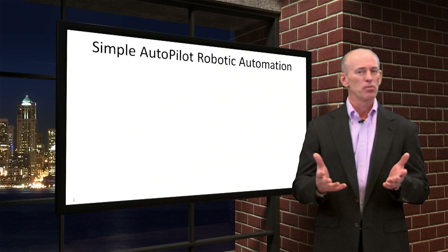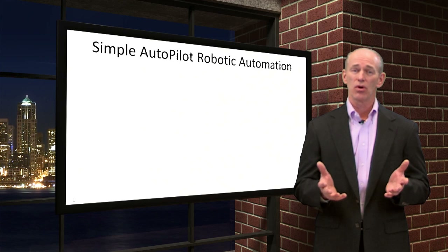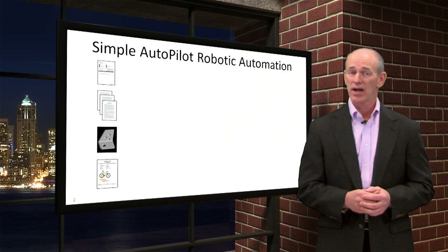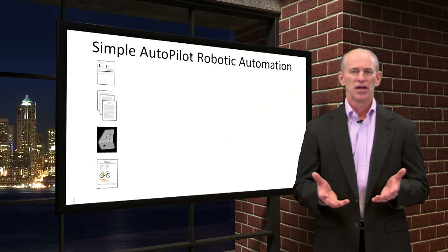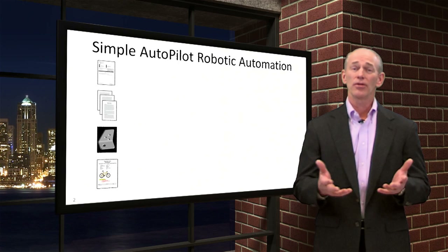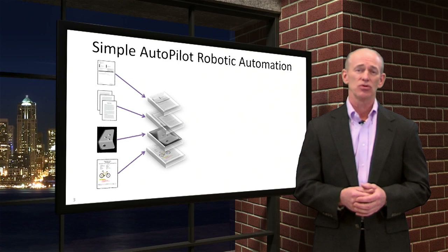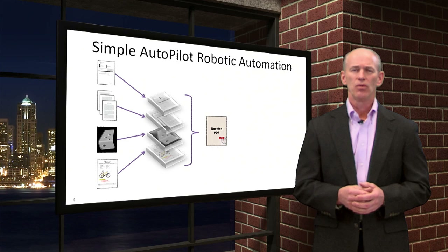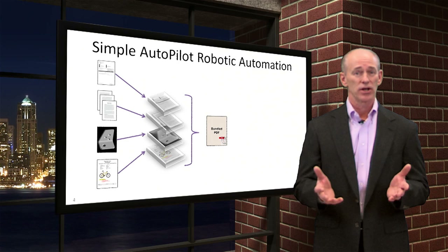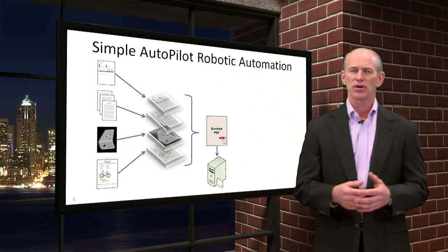Here's what the autopilot robotic automation within Doctrack does. Doctrack gathers the quote and all the relevant documents that need to be provided to the customer. These could be specification documents, terms and conditions, a copy of your customer's purchase order, or other documents. It organizes and combines all the necessary documents into a single PDF file. Doctrack names the PDF file with a smart naming convention, and the folder where the file is stored is a smart folder on your network that's created if it doesn't exist, including all the necessary subfolders.